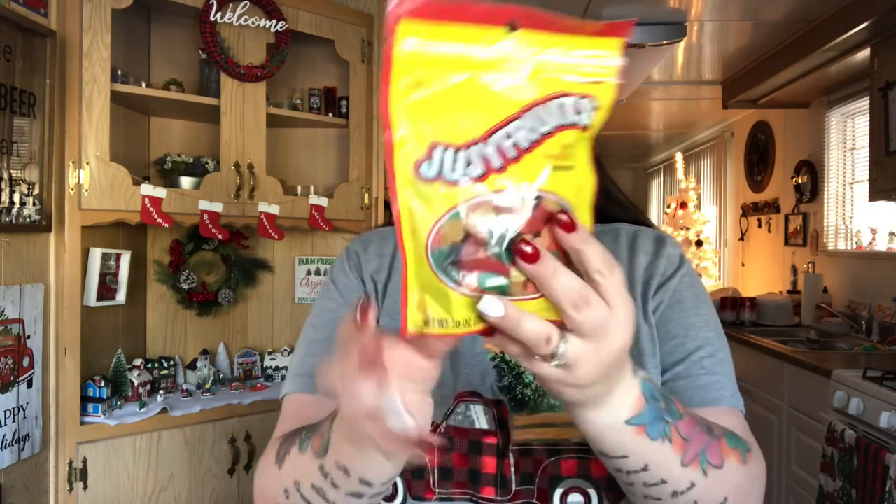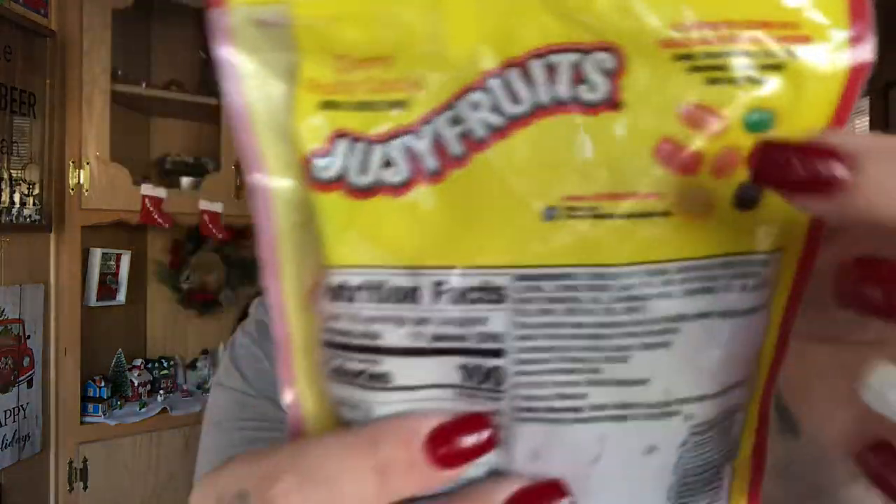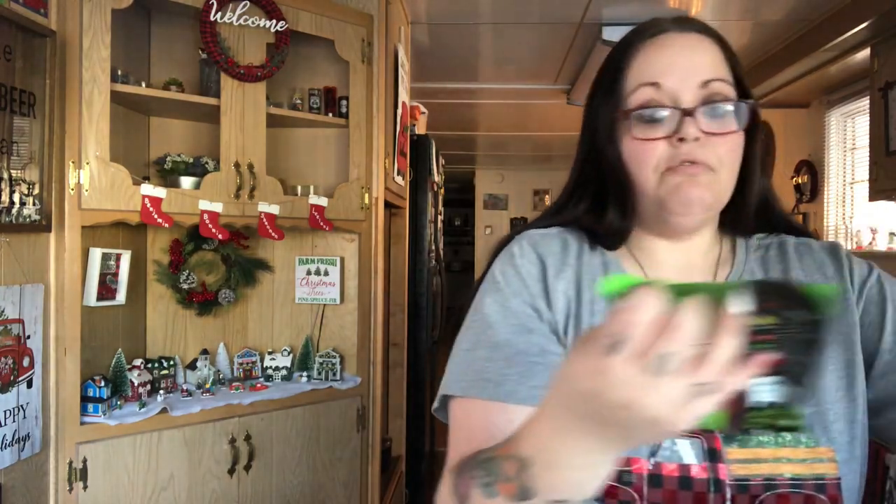I found only one lonely bag of the resealable Duyu juju fruits — it's 10 ounces. For a dollar you get a big bag with lime, raspberry, lemon, orange, and anise flavors, which is right up my husband's alley. I also got two bags of the soft chewy Mike and Ike bites because both my husband and I like those.